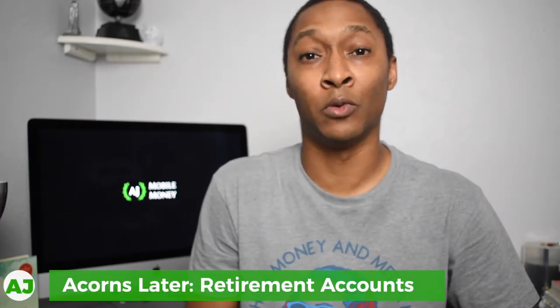The second account available within Acorns Family is Acorns Later, which is an investment account specifically designed as a retirement account. You can open an IRA — whether it's a traditional, Roth, or SEP IRA — and start investing automatically into your retirement. I did do a more detailed review of Acorns Later if you'd like to know more. The basics are that you can set up automatic investments with as little as five dollars per month to start saving for your retirement, and there's a link in the description to check out that review.